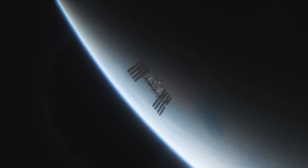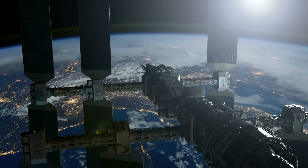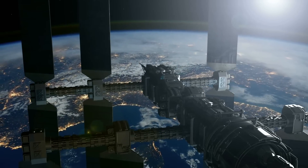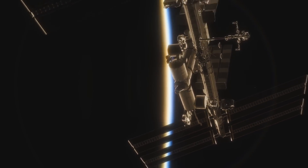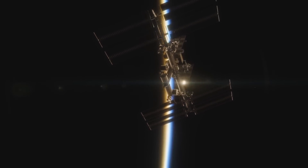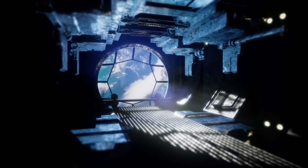NASA's International Space Station is one of the most impressive structures we've put in space. The cameras attached to the ISS are constantly streaming, allowing anyone to view the incredible sights it beams back to us. The ISS has four high-definition cameras, and on NASA's website there are live cameras that allow you to watch what's going on above our planet. Interestingly, during some of these streams, viewers have noticed some odd things.